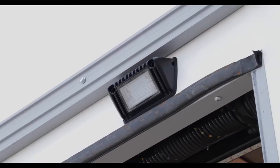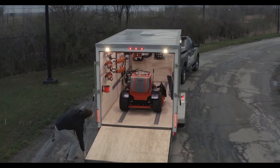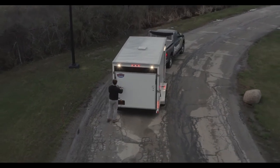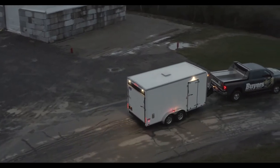Check the description below or visit ByersProducts.com for more information. Thanks for checking out the 149-2199 5-inch wide LED floodlight with angled base. Be sure to like this video and subscribe to the Byers Products YouTube channel for more.